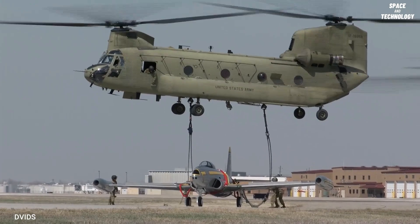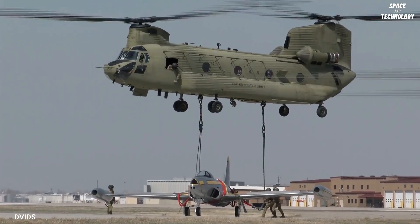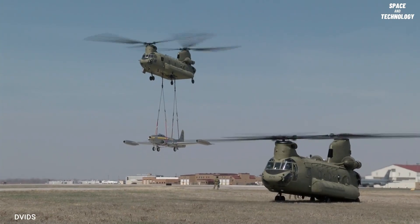The CH-47 is a twin-engine, tandem rotor helicopter designed to transport cargo, troops, and weapons during day and night, under visual and instrument conditions.